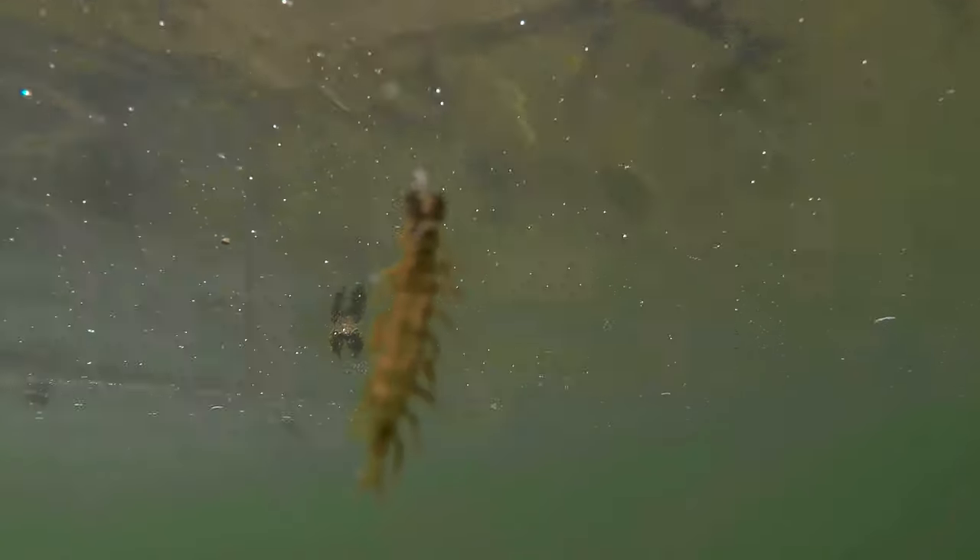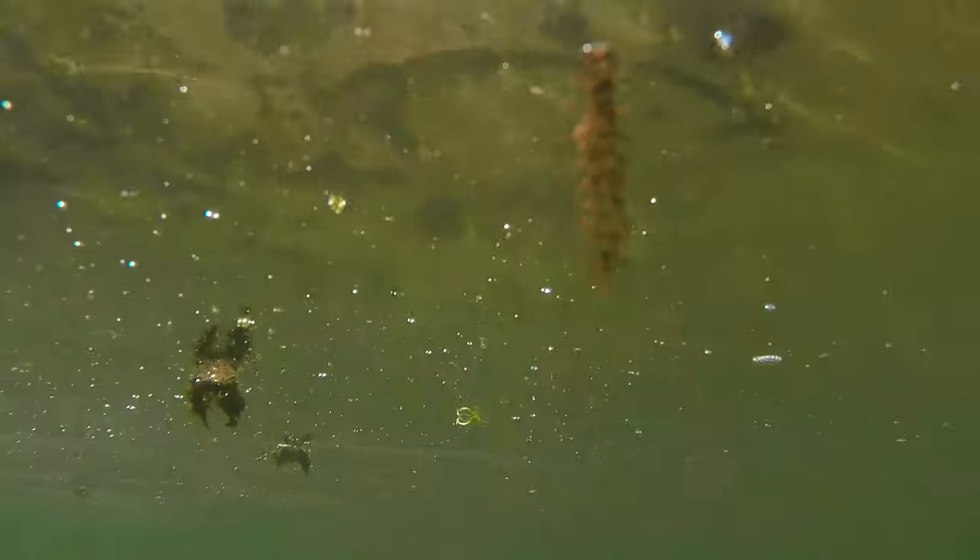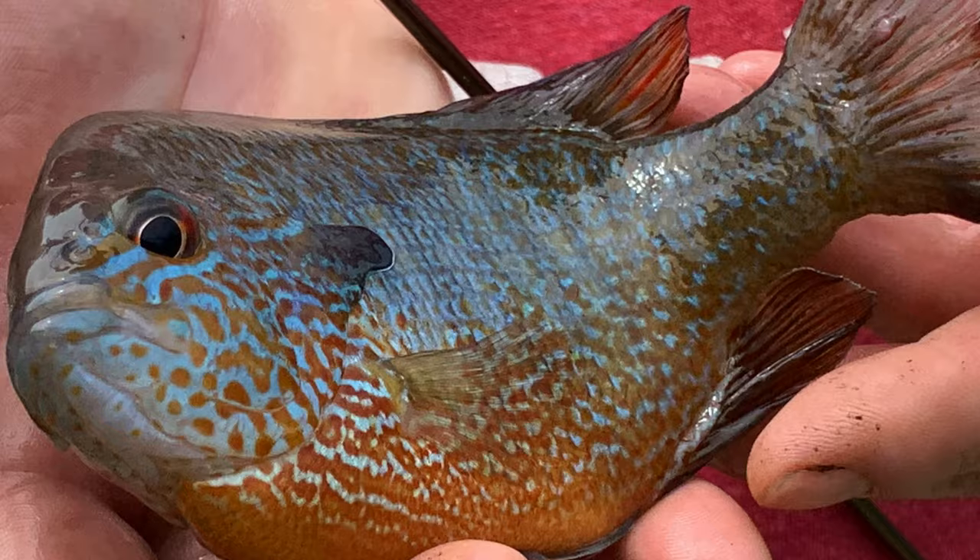This is a young Helgramite — living, free flowing, just kind of floating on the surface of the water column. Most of you guys will probably identify Helgramites with being black. This one is bright red-brown. There's that pumpkin. Big difference.